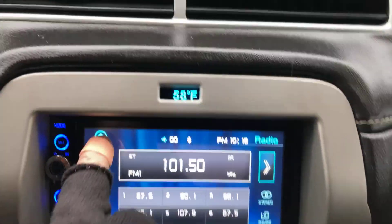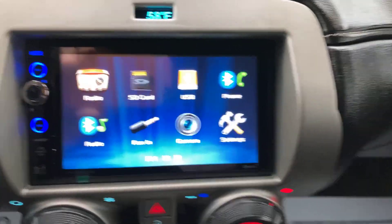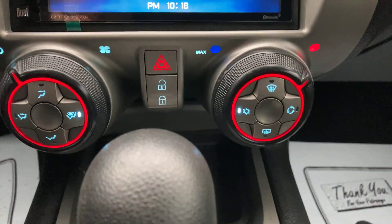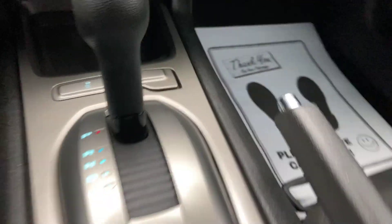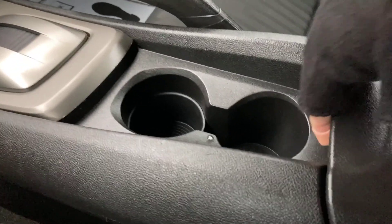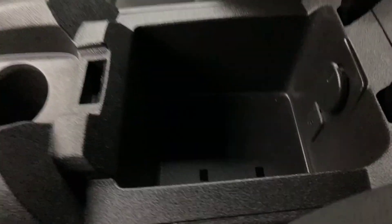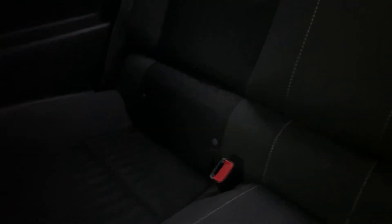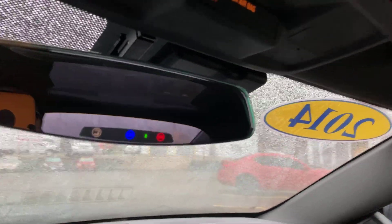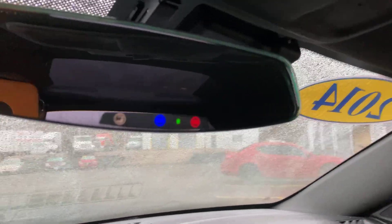Let's go over here and show you your command center. Got a home button right there — hit that and you've got all your different selectors, climate control, traction control, and you do have a 12-volt for your electronics. You have two cup holders and storage capacity right here. I want to show you on the mirror — you do have the ability to have OnStar.